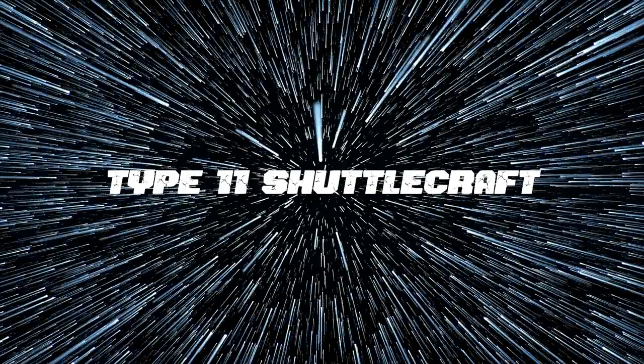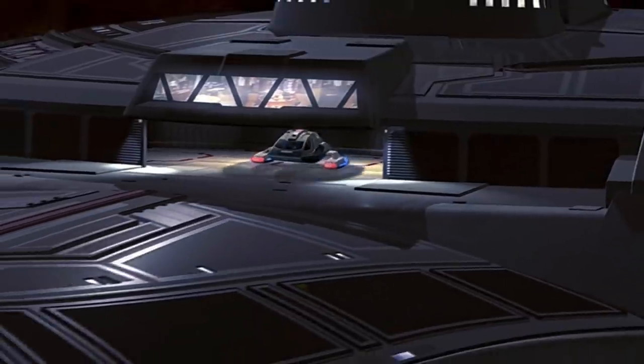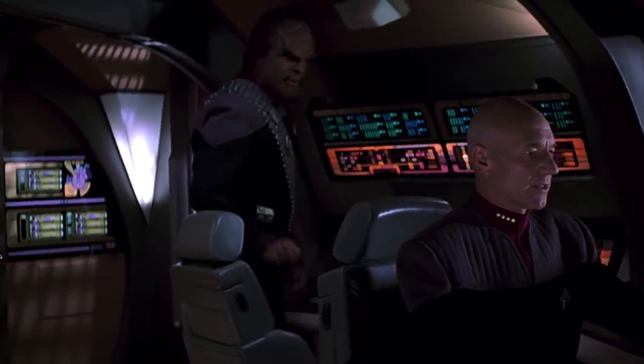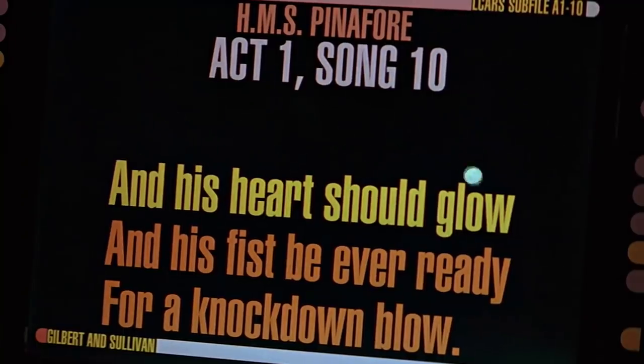Number nine: Type 11 shuttlecraft. Now we're talking about some auxiliary spacecraft. In our first video on the Enterprise-E we mentioned that the ship had a wing of McCall-class attack fighters we never actually got to see in any of the movies, but we did get to see the Type 11 shuttlecraft. It is a warp-capable shuttle with an onboard transporter, capable of both space and atmospheric flight. The set used for the bridge was actually a heavy redress of the runabout set from Deep Space Nine. The shuttle also had docking clamps and an airlock on top of the ship for boarding other vessels, and a collection of sing-along songs in the shuttle's computer.